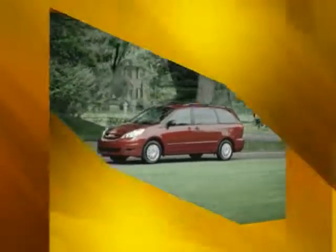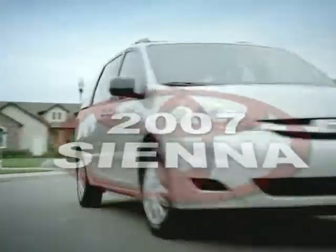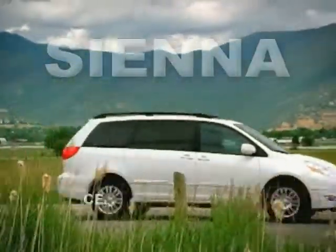Be the envy of your entire neighborhood and let the fun begin with the 2007 Toyota Sienna Minivan. New this year, the Sienna comes in four models.